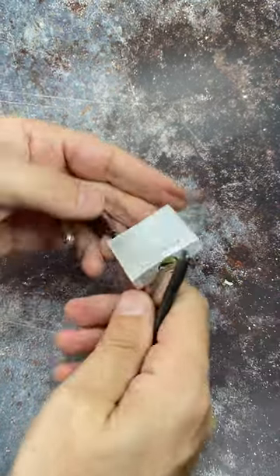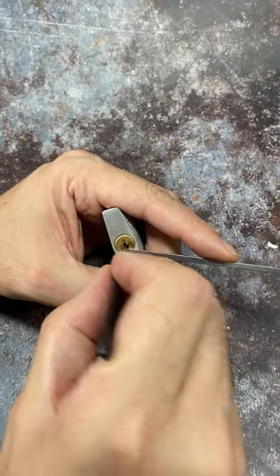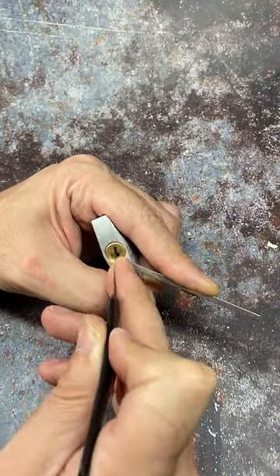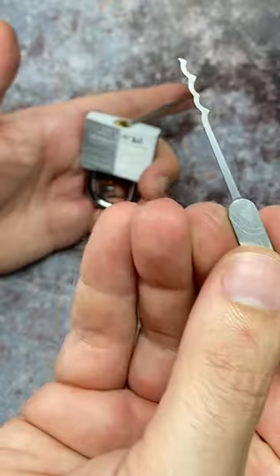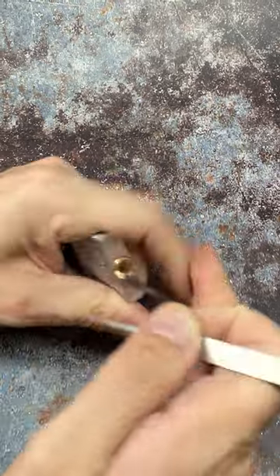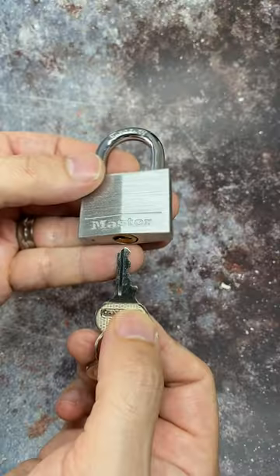How about zipping? Yeah, that seems to work quite well too. Single pin picking? That's got to hold me back by at least five seconds. Yeah, five seconds. And finally, some raking. So just a simple rake of those pins and again open within a matter of seconds.